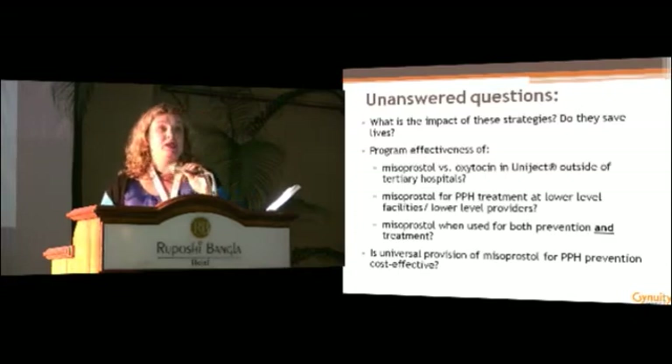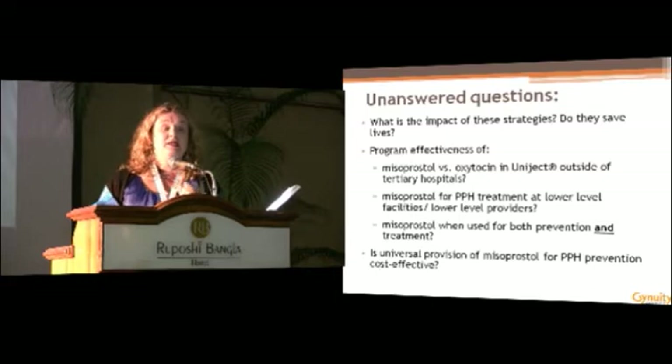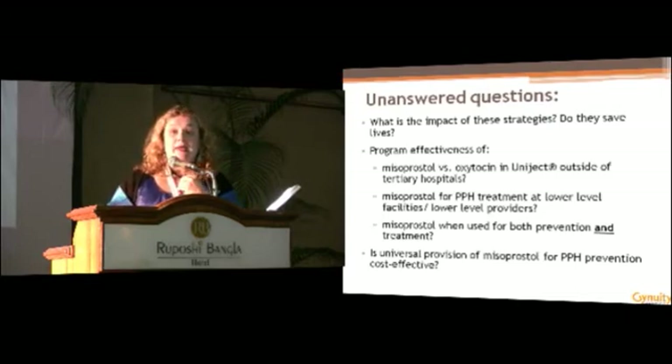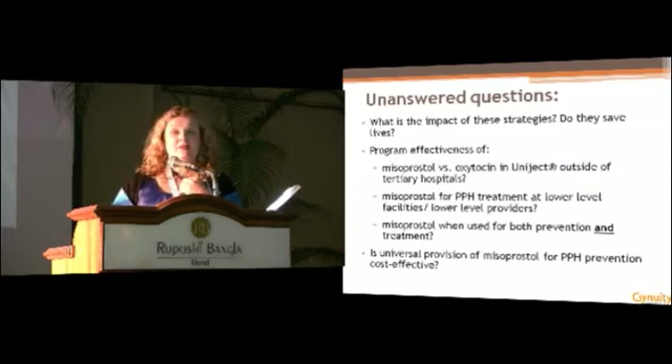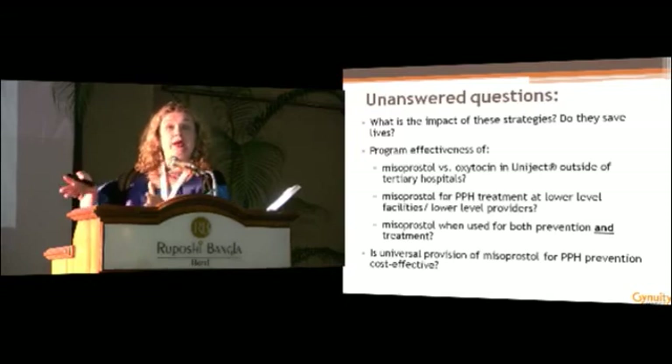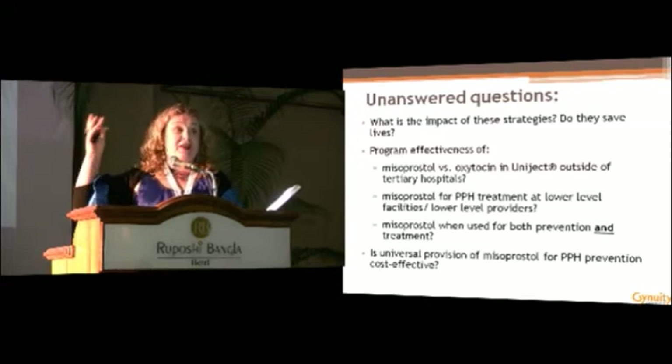We are in a fortunate place right now in that we have rather robust clinical safety and efficacy data that are being translated into programs. But it's important to recognize there are a number of unanswered questions, and many groups are seeking to answer them. A key question that remains is we don't really know what the impact of these strategies are, and we don't know if they save lives — that has not been evaluated. Moving forward, translating clinical science into programs also requires thinking about program effectiveness, meaning not how the medicine works clinically, but how it works within the context of a healthcare system.